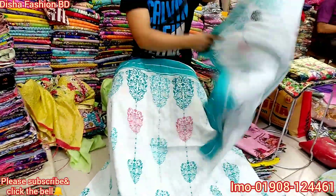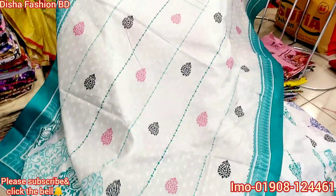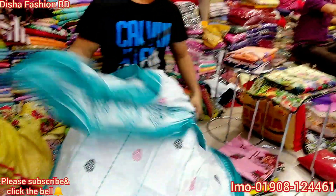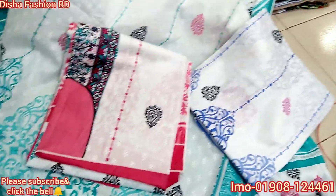Wow, this is nice. There is a blue color, misty, and pink color available.